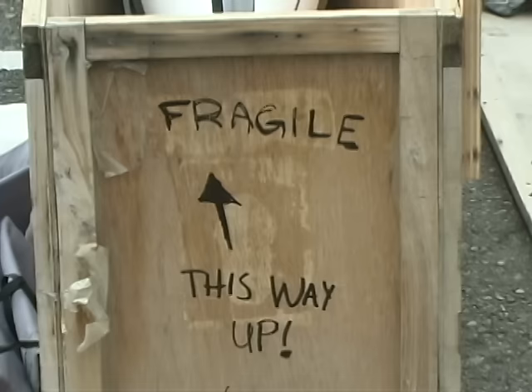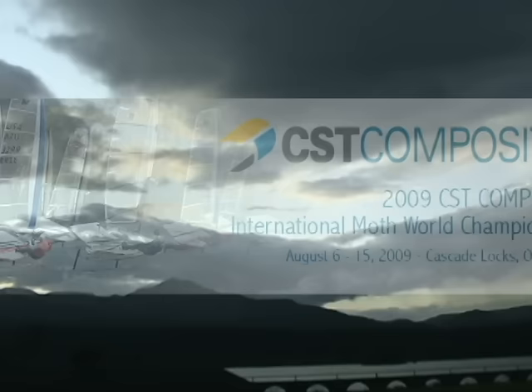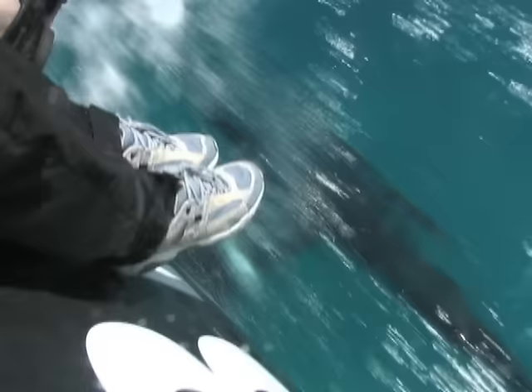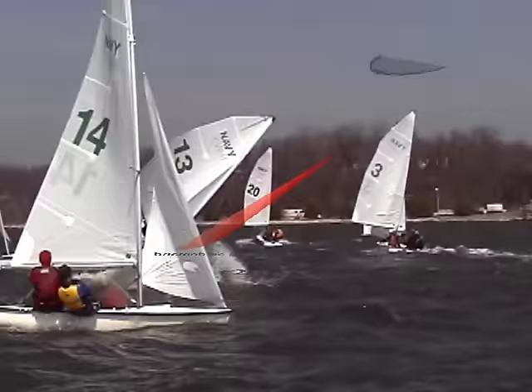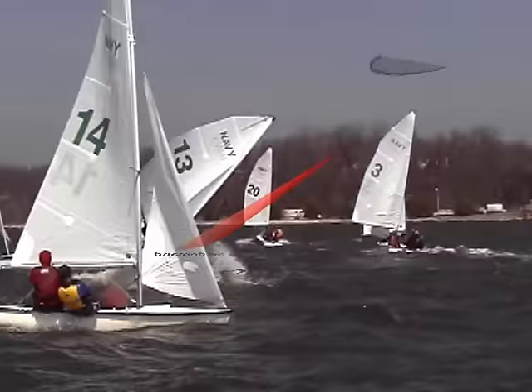Packing the boats up for transport includes taking off the wings and packing everything into a tiny shipping crate — what a compact operation. Congratulations to all the competitors and to Bori Galari. For T2P TV, this is Ashley Love.